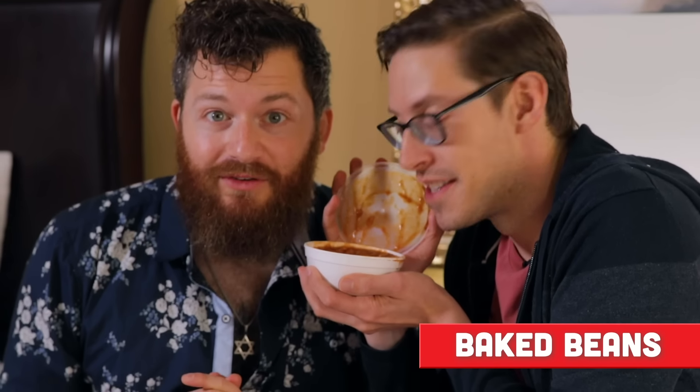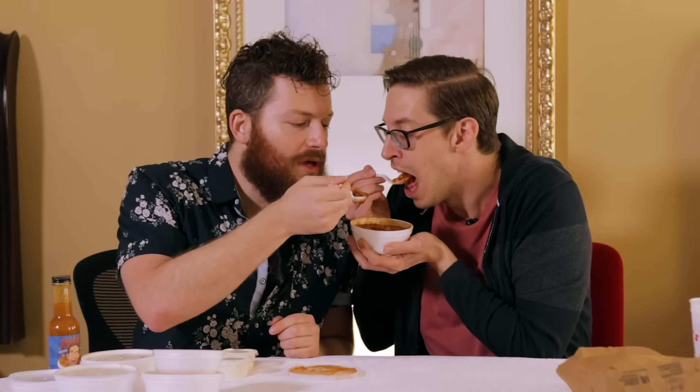The baked beans — oh, they smell spicy and good. Oh yeah. What is that flavor? It's a little sweet, I know there's pork in them, some type of vegetable flavor in there. Maybe it has celery or green pepper. Some good beans. They're really small beans — look at those tiny little beans.